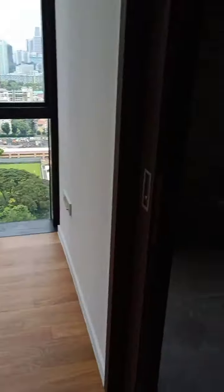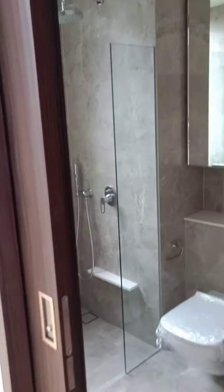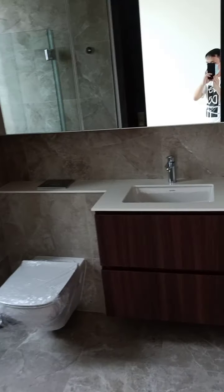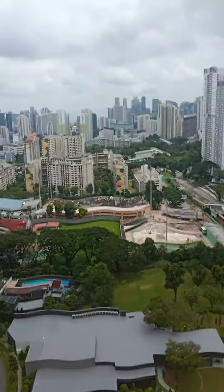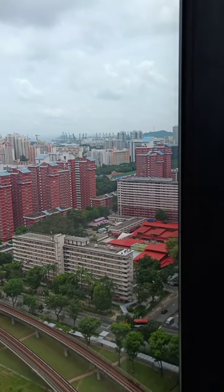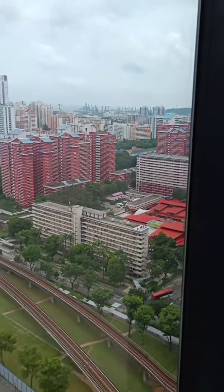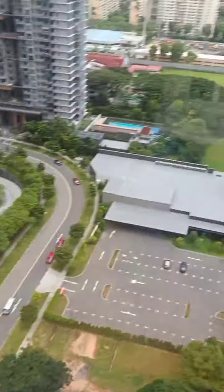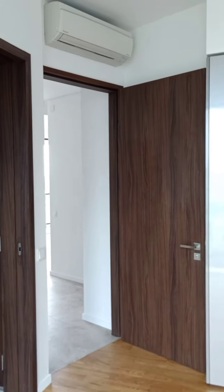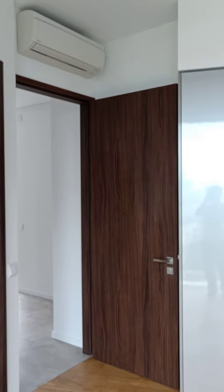This is the last bedroom. There's no west-facing side for this unit, as it is east and south facing — so no concern about west sun. From this bedroom you get a nice city view and sea view as well. That's it for this unit. Any questions, please reach out to me at my mobile, 96428496. Cheers.